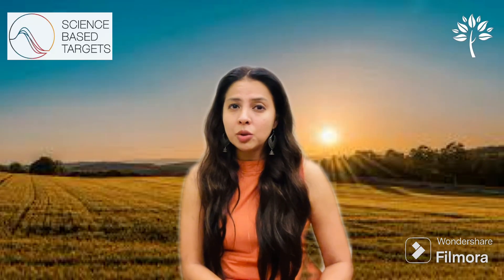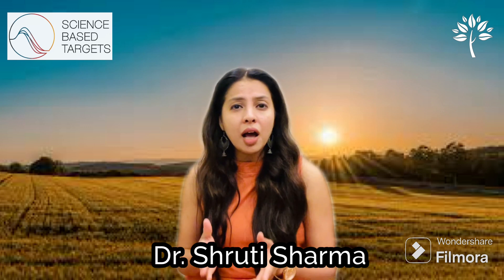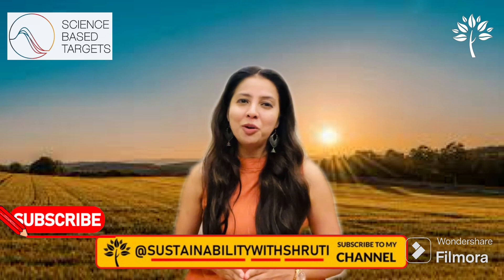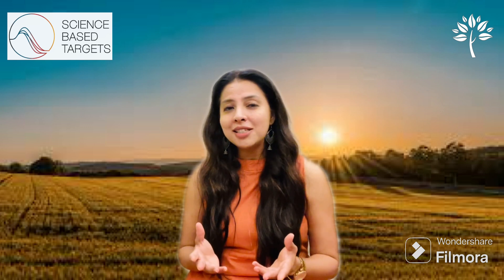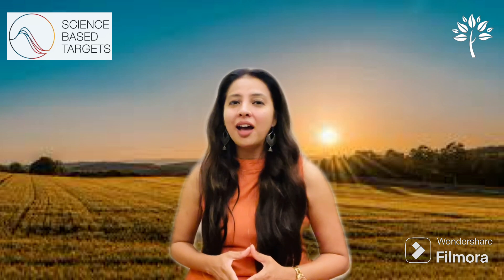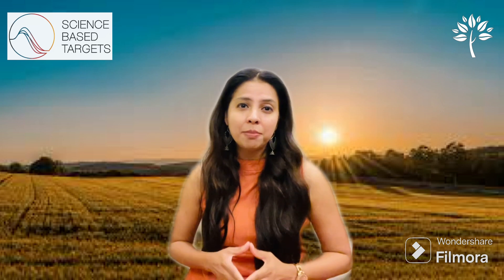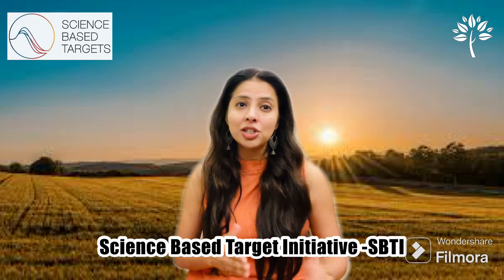Business has a vital role in addressing the climate crisis by driving down greenhouse gas emissions and building a resilient zero emissions economy. This action must be grounded in science. Hi, my name is Dr. Shruti Sharma and today I'm going to simplify SBTi, the Science-Based Target Initiatives.